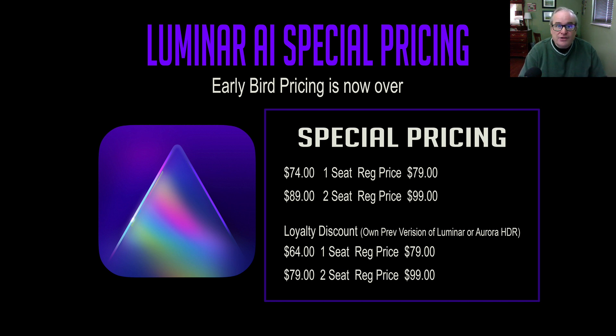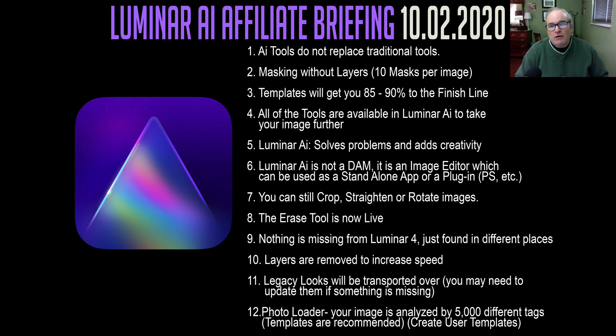I just can't wait to get my hands on it and show it to you. I took some notes from the meeting today, and I have them up here on the screen for you. Number one: AI tools do not replace traditional tools. You're still going to have your traditional tools inside of Luminar AI. So if you think this is just a one-click wonder, it's not — you have total control over this.